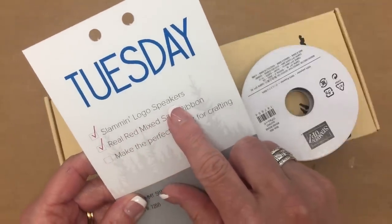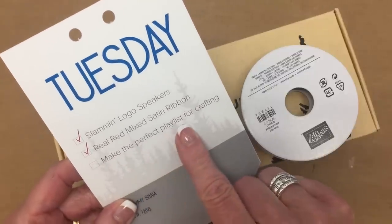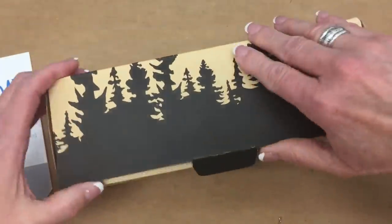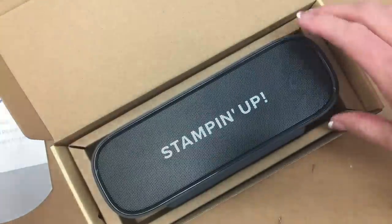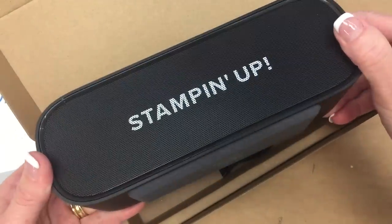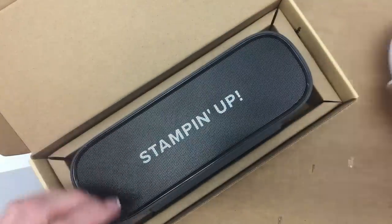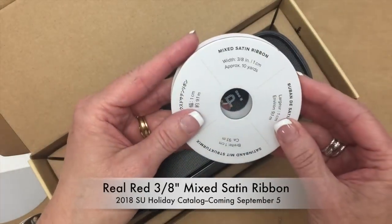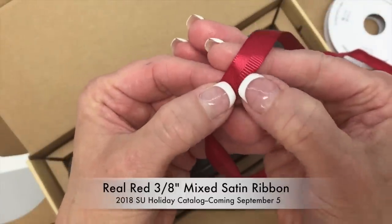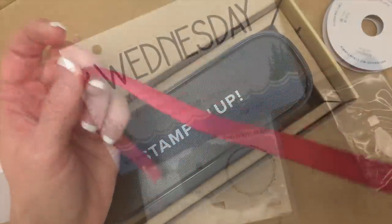Tuesday's pillow gift had a Stampin' Up! logo Bluetooth speaker, real red mixed satin ribbon, and a checklist item to make the perfect playlist for crafting. The box is just as beautiful as what's inside. The ribbon is 10 yards and part of it is satin while the other part is grosgrain — a nice mixture of both in real red.